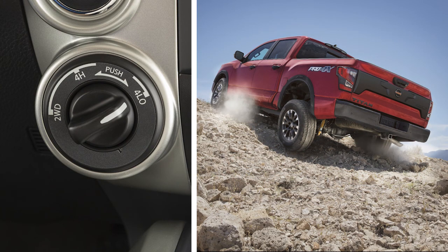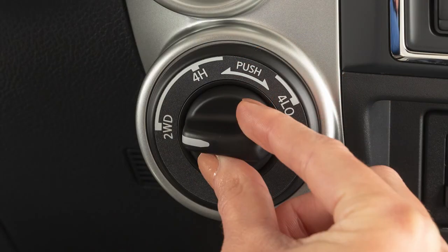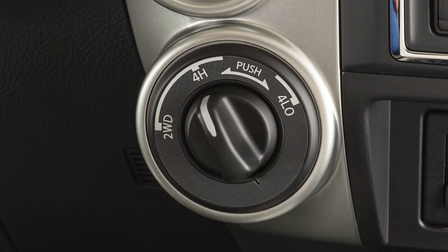4L provides maximum power and traction for situations such as driving on steep grades or on rocky, sandy, or muddy roads. The maximum safe speed in 4L is 31 miles per hour. You can shift into 4H while driving at no more than 62 miles an hour.